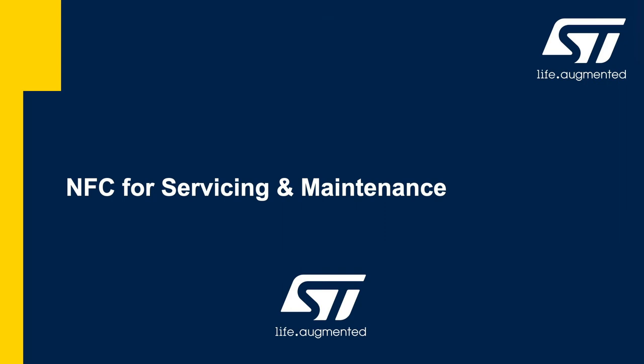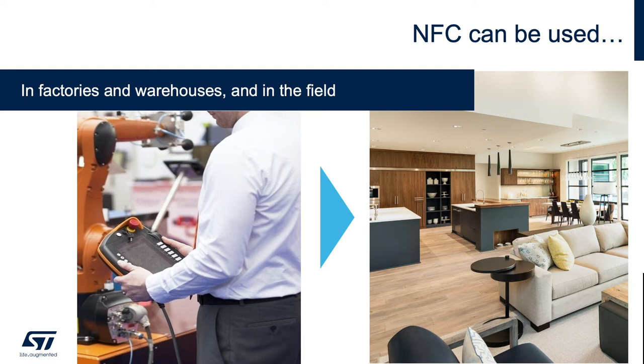Today's topic is NFC for servicing and maintenance. NFC can be used in factory and warehouse to pre-configure products on things like serial number, language, or any setup data. Moreover, once the products are installed in the field, at home for instance, end users can still benefit from the NFC technology for both maintenance and monitoring.